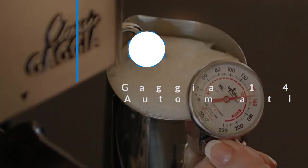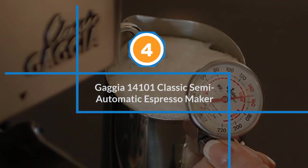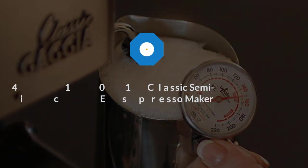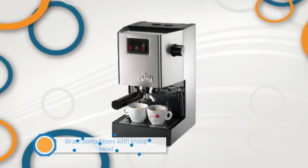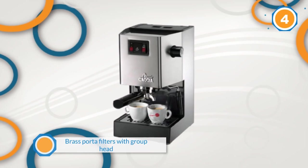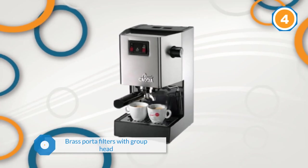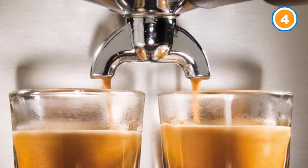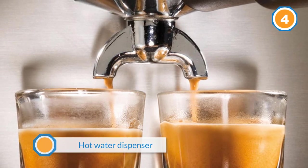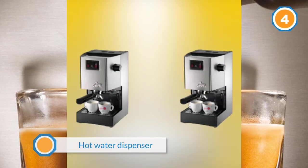Number four: Gaggia 14101 Classic semi-automatic espresso maker. The general impression from users is that it is an incredible machine. This praise is well complemented by its features, such as brass portafilters with a group head to maintain stable and optimal water temperature.